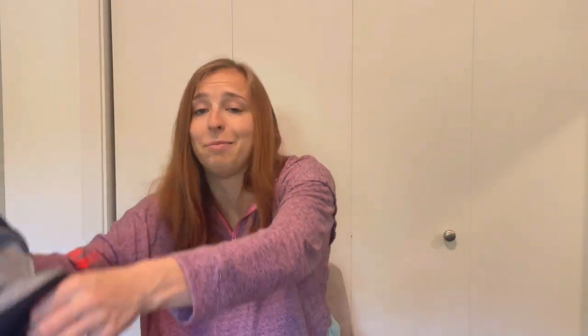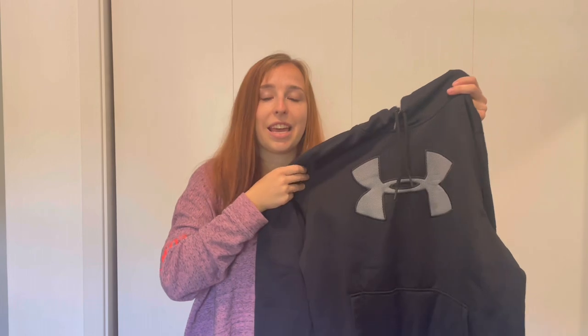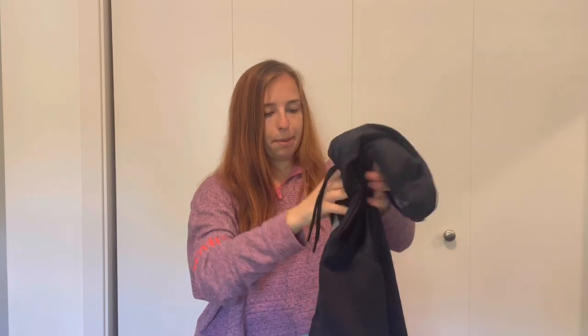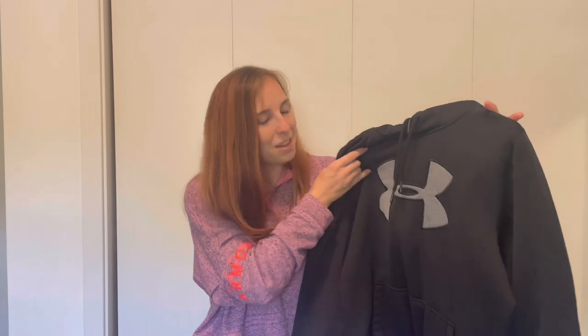Next up is a basic Under Armour hoodie. I remember wanting these as a kid — they came out with so many color schemes. This is a size medium in really good condition, and I think it's a men's medium. I mentioned earlier that women's Under Armour sits in my closet, but men's Under Armour is one of the best-selling brands on Poshmark. I'll list this for around $25 to $30 and hopefully profit around $15 to $20.